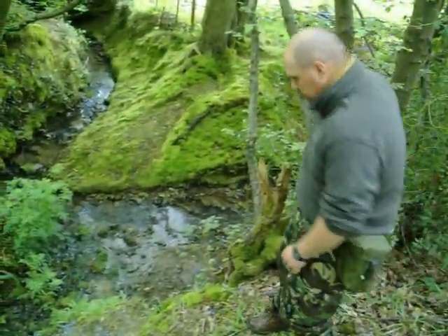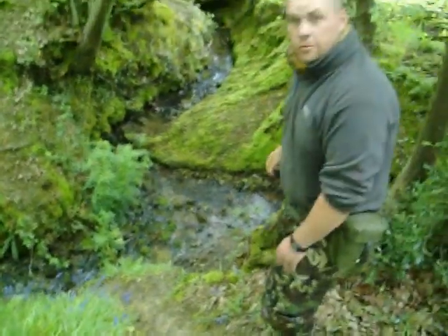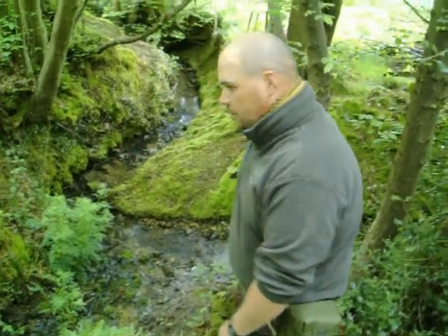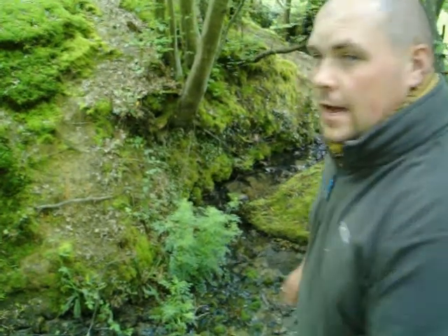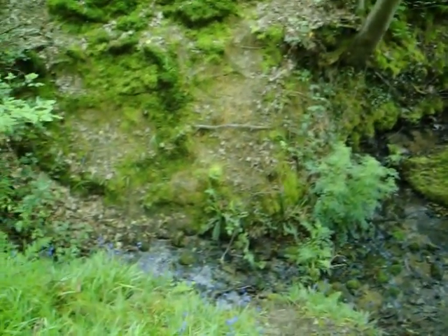We've come to a bit of an impasse here, so I just need to take a look. I don't know if you can see on camera but this is extremely steep — and extremely beautiful. The animals will use this to get up and down; unfortunately they're four-wheel drive and we're two. So we need to make sure we do anything very slowly. As I said before, slow is the key. If you're anywhere outdoors in the UK you want to make sure you're in the safest possible position.